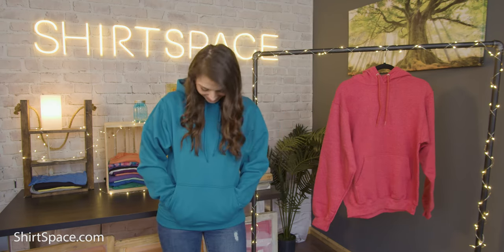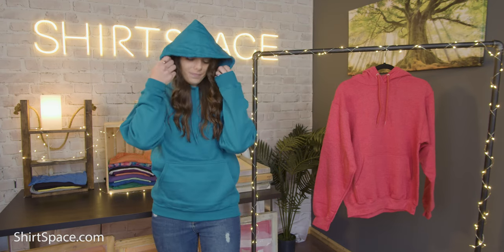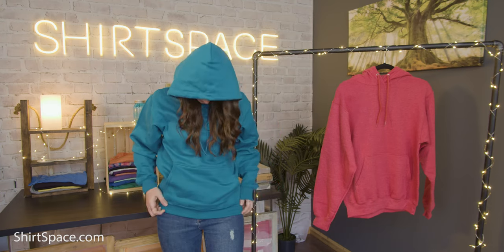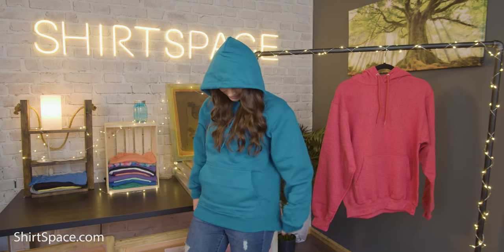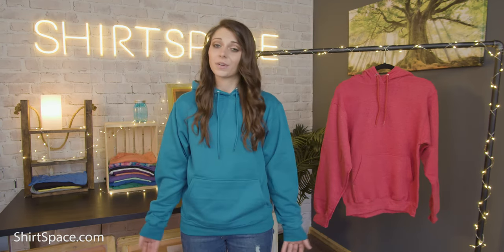This 50/50 cotton-polyester blend hoodie is the perfect blend of casual comfort and stylish streetwear. Cotton-polyester blend sweatshirts are very attractive to garment decorators and sweatshirt connoisseurs alike for a number of reasons, including less shrinkage, more durability, and an overall lower cost than 100% cotton options. Many times you will retain the comfort of cotton, but you also get the drape and the softness of polyester. The results of blending these two fibers is a beautiful material that's great for custom printing projects.